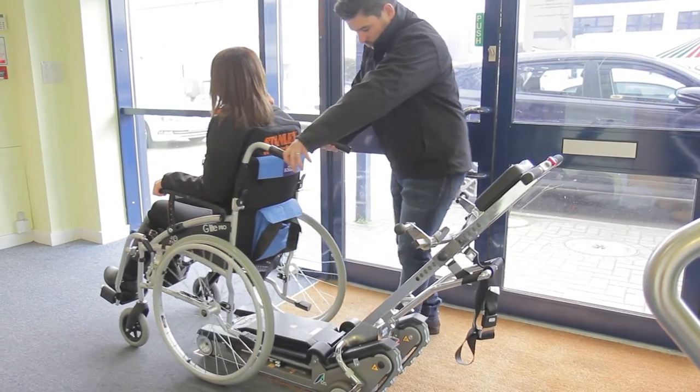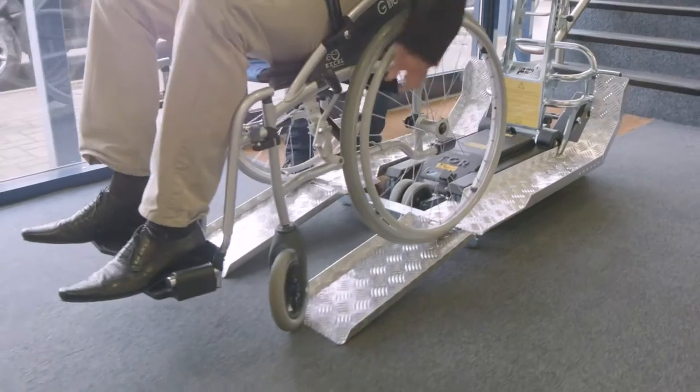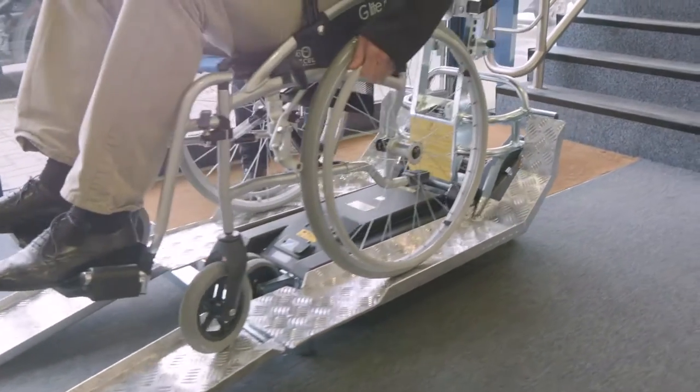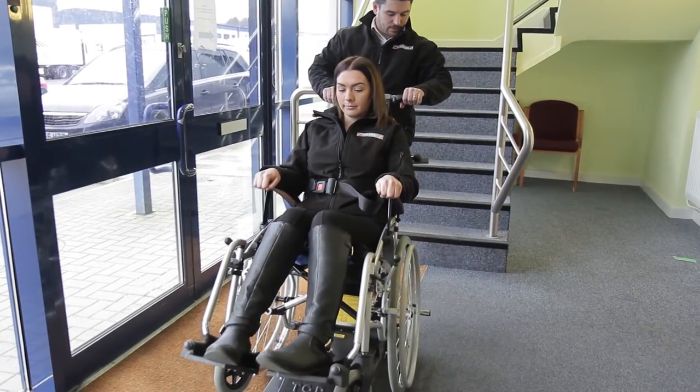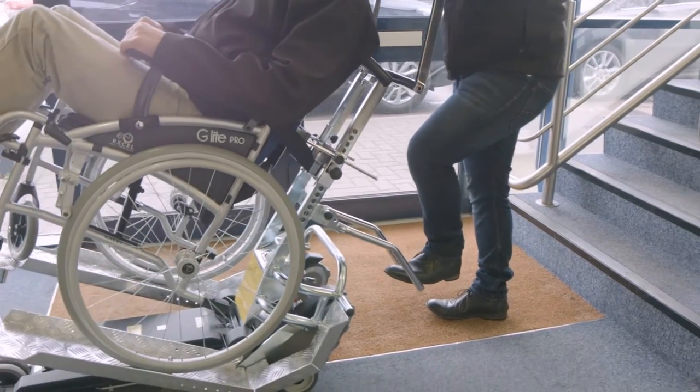Whatever size, type or configuration of your wheelchair, Stanley Mobility has a universal solution for you. The Jolly is a tracked stair climber with the ability to transport any type of wheelchair up and down a variety of staircases.